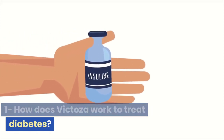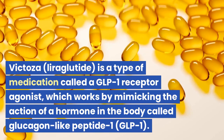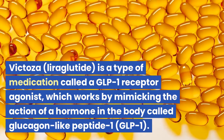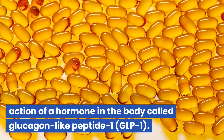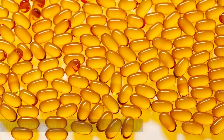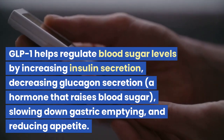Question 1: How does Victoza work to treat diabetes? Victoza, liraglutide, is a type of medication called a GLP-1 receptor agonist, which works by mimicking the action of a hormone in the body called glucagon-like peptide 1, or GLP-1. GLP-1 helps regulate blood sugar levels by increasing insulin secretion.